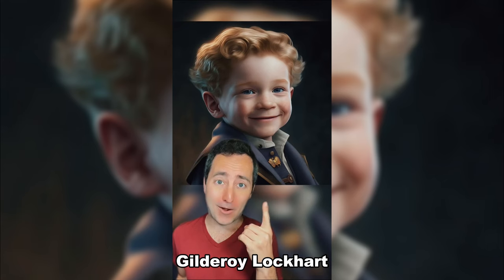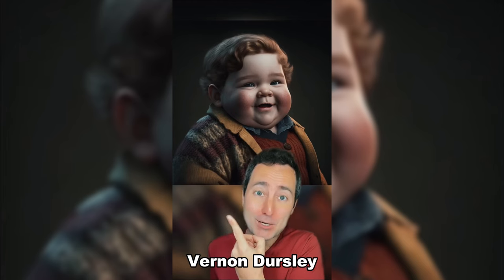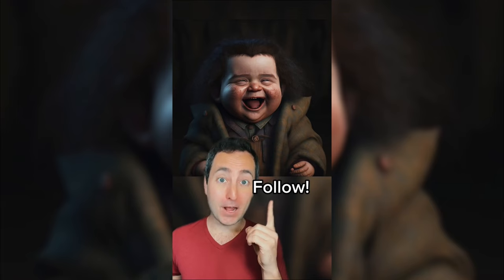Gilderoy Lockhart. Molly Weasley. Professor Trelawney. Remus Lupin. Petunia Dursley. It's Vernon Dursley. Ginny Weasley. And of course, Hagrid. Follow for more.